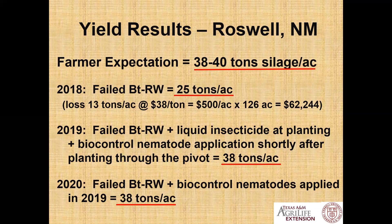What about yield? The farmer's expectation was 38 to 40 tons of silage per acre. In 2018 with the failed BT rootworm, he got 25 tons — a loss of 13 tons at $38 a ton, or $500 an acre, a loss on the pivot of $62,000. In 2019, the same failing variety was planted, liquid soil insecticide at planting was added, and we applied biocontrol nematodes shortly after planting — result: 38 tons to the acre. In 2020, the same failing BT variety plus the nematodes applied one year prior yielded 38 tons to the acre. The biocontrol nematodes counteracted the failed BT and brought yield back up to the farmer's expectation.